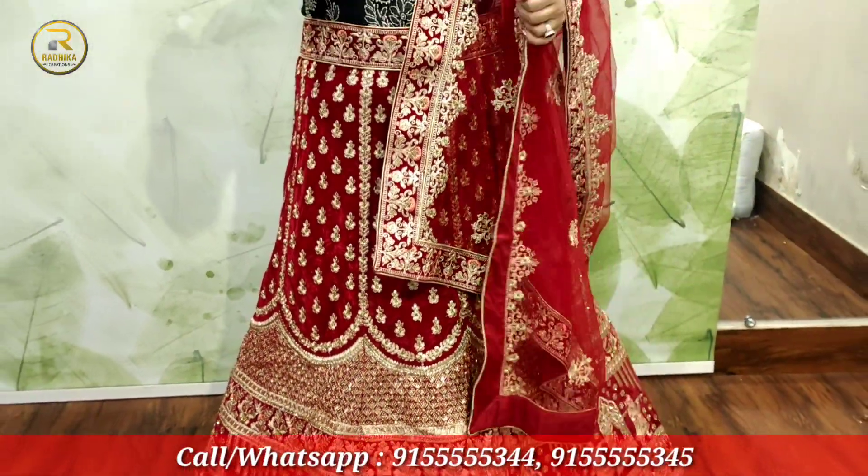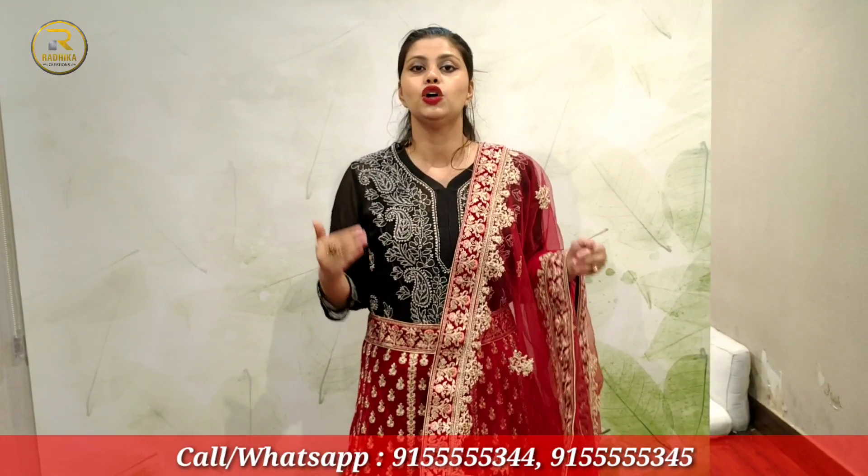It's a wedding dress. Because at a minimum price, Radhika Creation provides you with one-of-a-kind lehengas, and all the lehengas are the latest design. So if you wear it, you'll get calls from everyone asking where you got it.